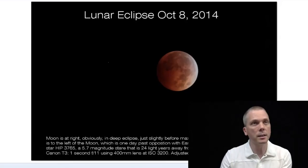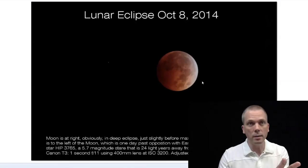This is the lunar eclipse from one of the tetrad eclipses from October 8th, 2014. It actually had the planet Uranus right nearby to the moon, which was pretty cool. And as you can see, there's this red color as the moon is going into its deepest portion of the eclipse.